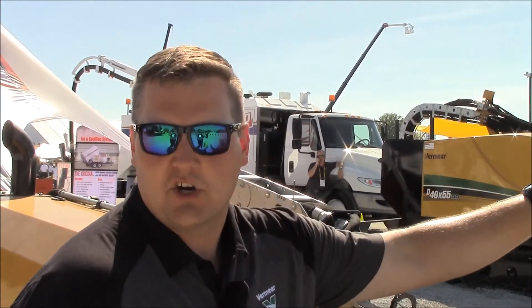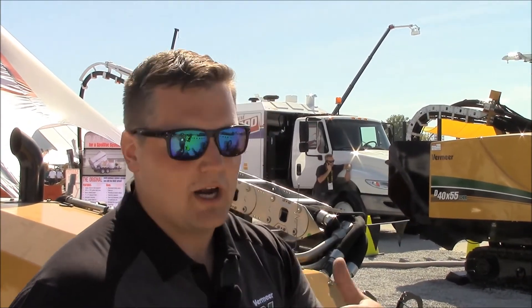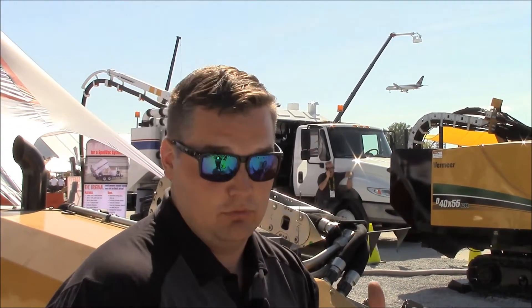So we have our ACD circuit class. It's a two-week class, all hands-on at the factory in Pella, where a contractor can come in and learn, literally cradle to grave.